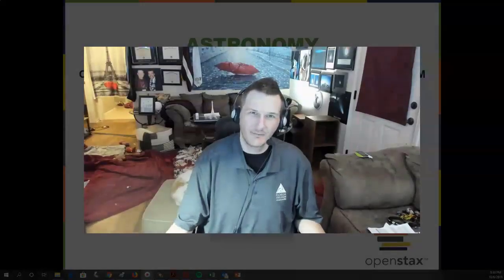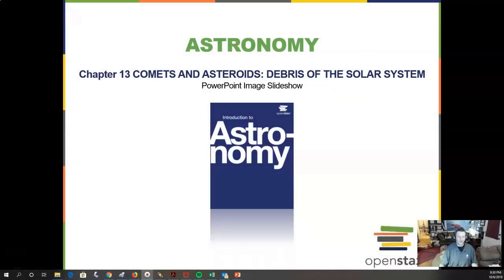Hello, this is Perfect. My name is Professor Jim Caffey and today we are going to do one of my favorite chapters, chapter 13, on comets and asteroids, debris in the solar system, and we will get started.